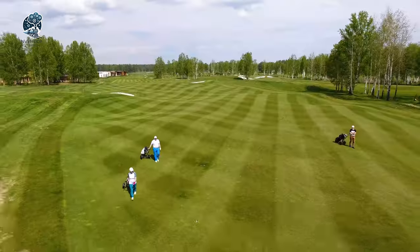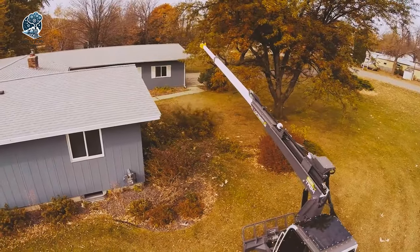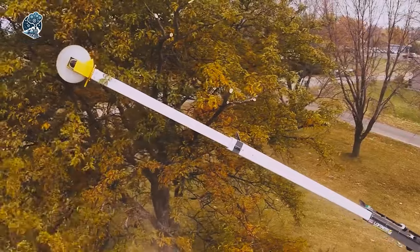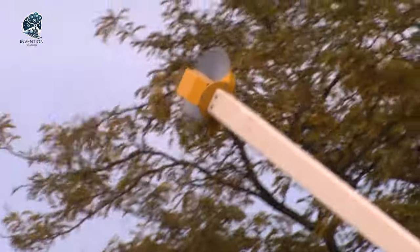Tailored for parks, orchards, golf courses and roadside greenery, the Quick Trim is your green thumb companion. Unleash it wherever nature needs a stylish haircut, transforming mundane landscapes into sculpted masterpieces. Elevate your trimming game with Loftness, because every tree deserves a touch of wizardry.